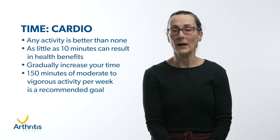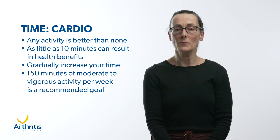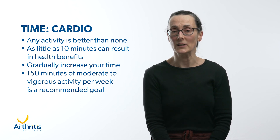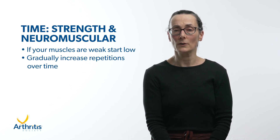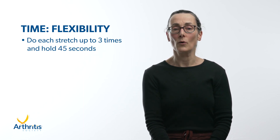For cardio activities, any activity is better than none. As little as 10 minutes can result in health benefits — this may be your first goal. Gradually increasing your time will make it more manageable. Canada's Physical Activity Guidelines recommend at least 150 minutes of moderate to vigorous activity each week, or 30 minutes most days of the week. For strength and neuromuscular exercise, if your muscles are weak start low with one or two sets of six to eight repetitions, and gradually build to three sets of 15 repetitions over time. For flexibility, do each stretch up to three times and hold for 45 seconds.